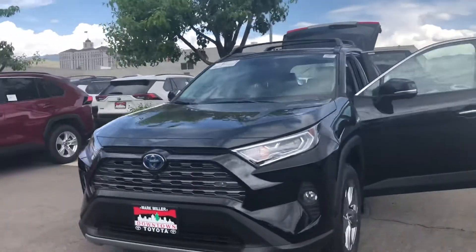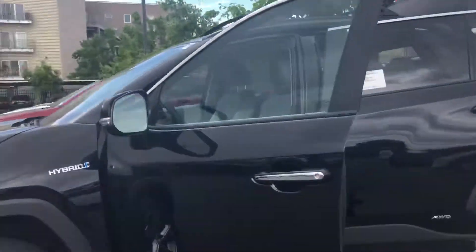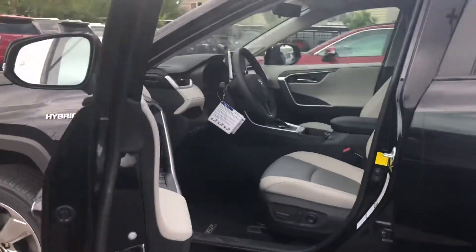Hi Karen, this is Sam here with Mark Miller Toyota. Right here I have for you our 2020 Toyota RAV4 Hybrid Limited in the color black.